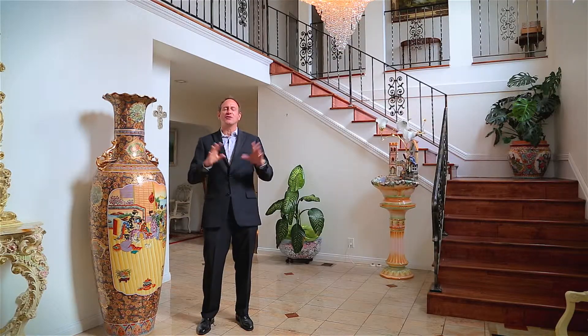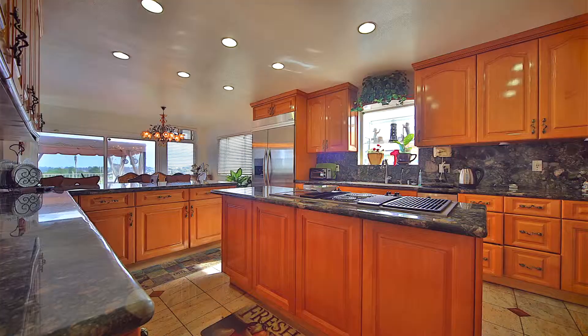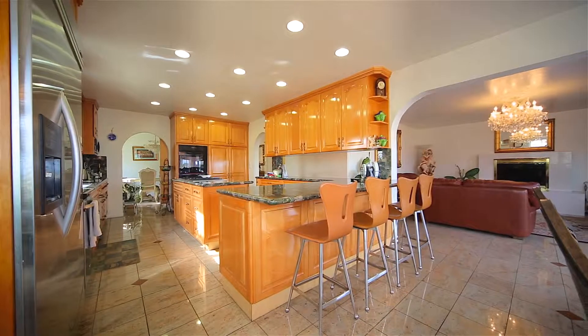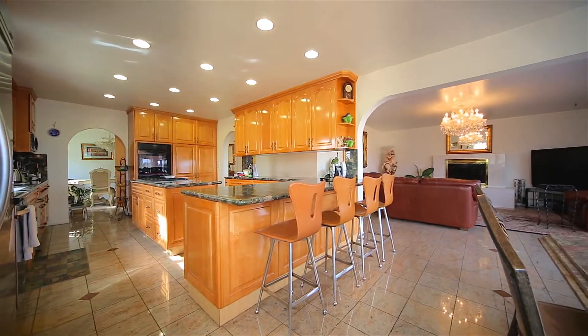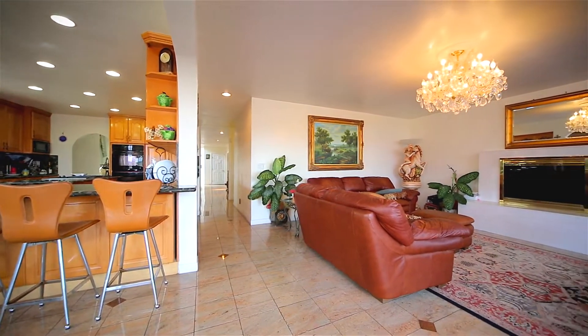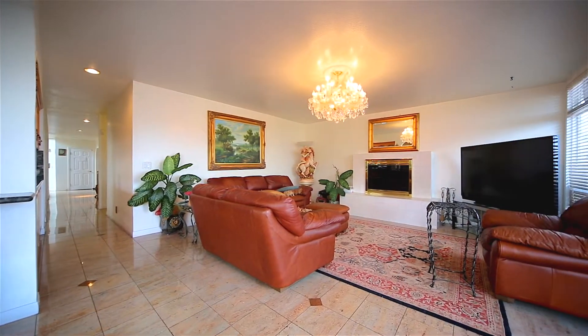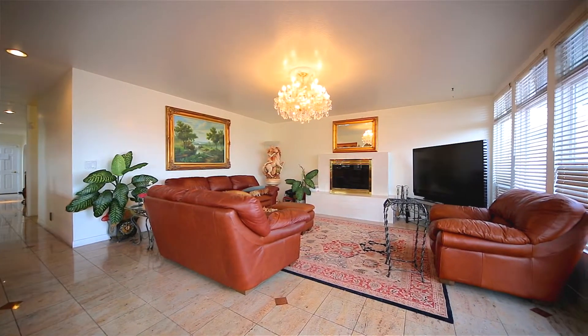Five bedrooms, three baths, over 4,000 square feet. This home is a perfect layout, ideal for families. As you can see, the large gourmet kitchen is perfect for a big family, with a huge family room right off the kitchen and all opening up to the backyard and patio area. There's also on this level a downstairs bedroom and full bathroom, so if you have guests that don't want to do the stairs, it's a perfect place for that.